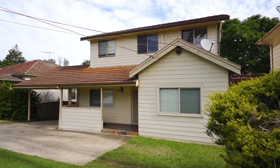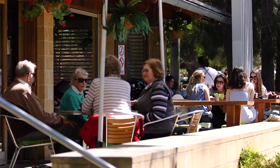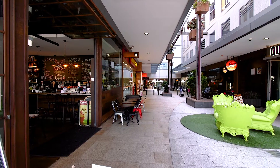The location for this property is definitely something special. In the heart of Ryde, moments walk to anywhere including regular government buses, popular schools, parks, and an easy stroll to the popular Top Ryde shopping centre development.